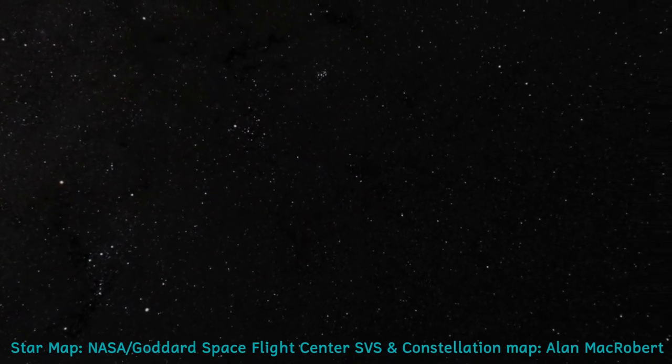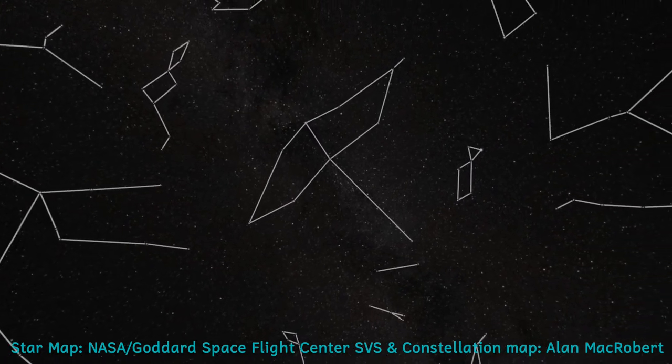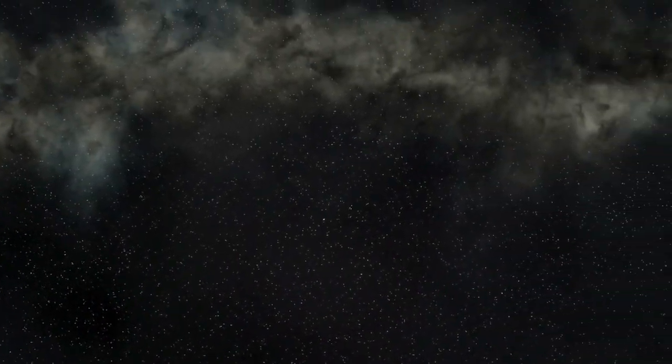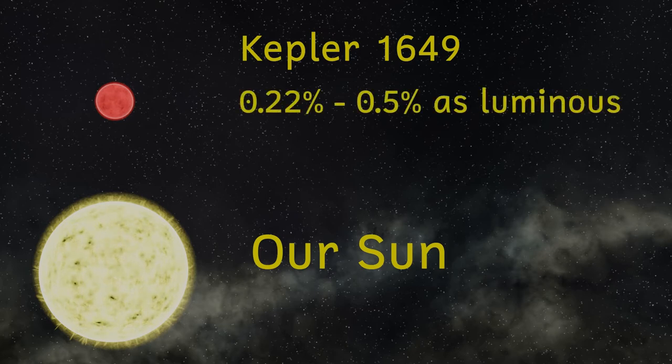Kepler 1649 is an M-type red dwarf star. It's found near the constellation of Cygnus, but is far too dim to be seen even with a pair of binoculars. Red dwarfs are the most common type of star in the universe, accounting for about 75% of all stars. This one has a mass of about 21% of our Sun and 25% of its radius. Stars of this type typically have luminosities somewhere between 0.22 and 0.5% of that of our Sun, so they put out much much less light.